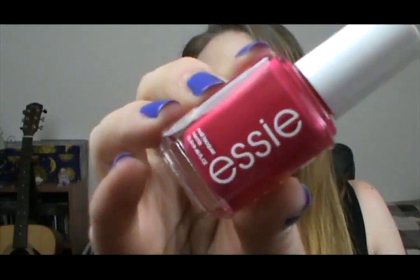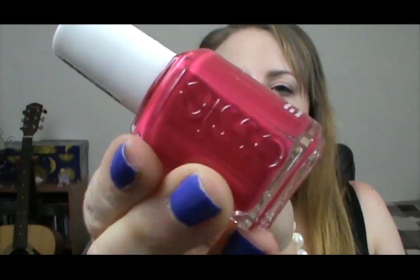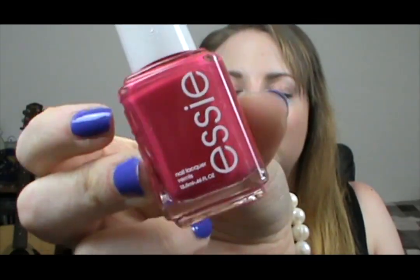I had to get something a little bit summery, and this is Watermelon. It is a very pinky red sort of watermelon colour. I don't think I have anything like this in my collection — but then again, I probably do because I have quite a large nail polish collection. I really like it. I just love nail polish so much, it's just so much fun.